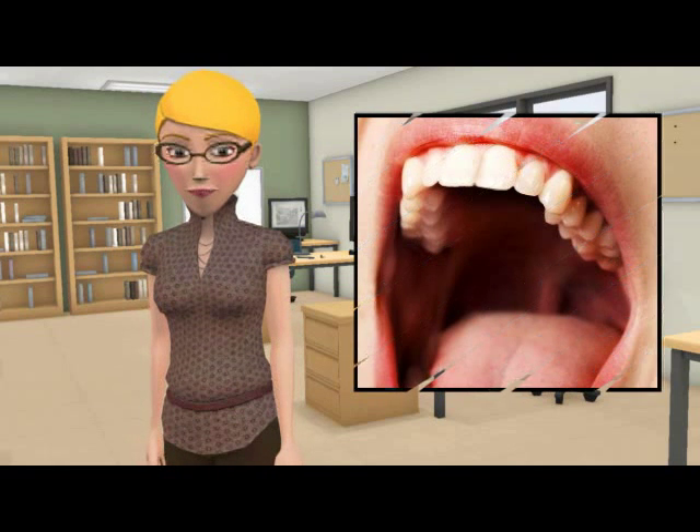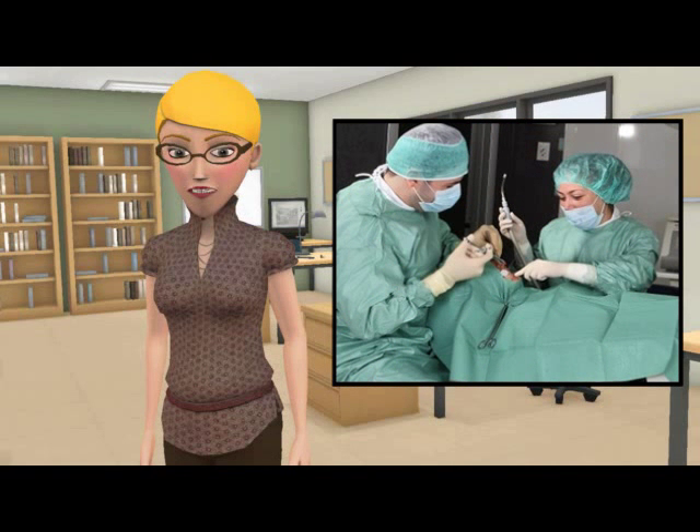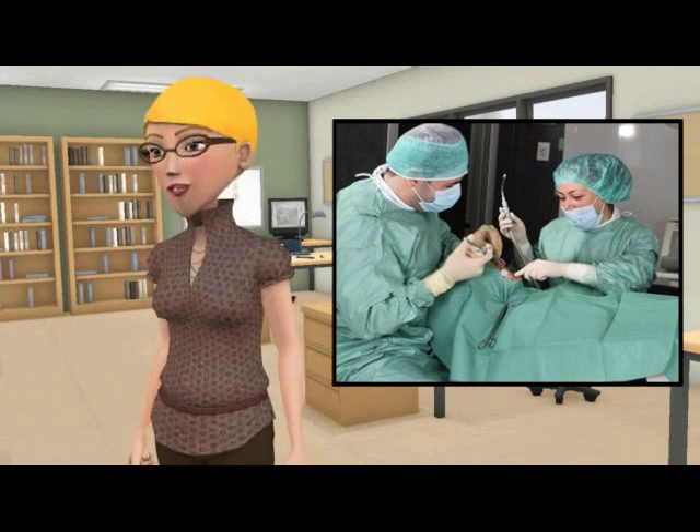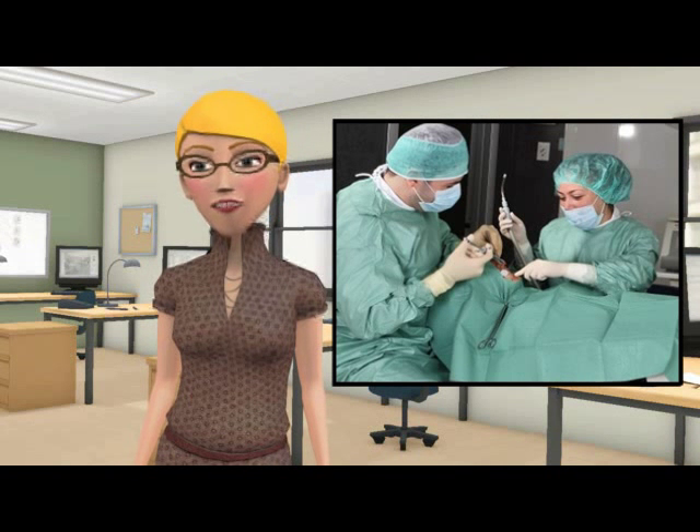Dakota asks: is there a way to widen your palate without a retainer or braces? Yes. Another way is with surgery. Surgery is used in adult cases when the muscle and bone is too settled to be moved by using a palatal expander.